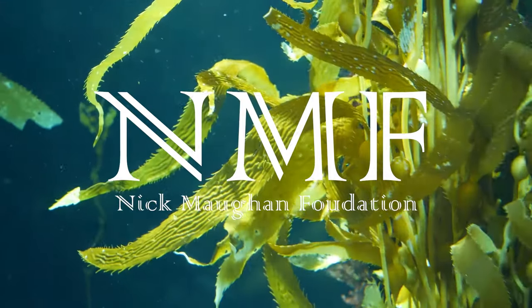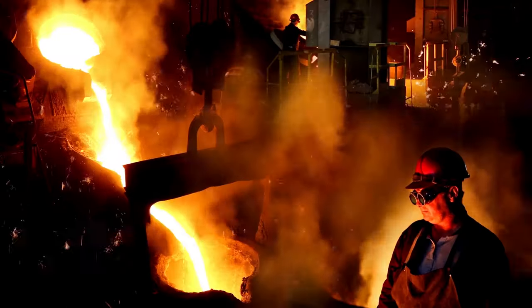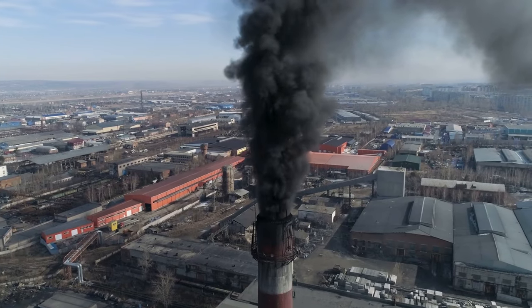This video is sponsored by the Nick Maughan Foundation. Concrete and steel production releases tons of greenhouse gases into the atmosphere every year, contributing to air pollution and climate change.